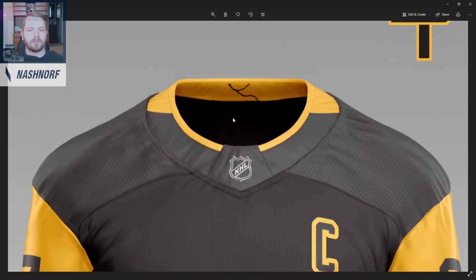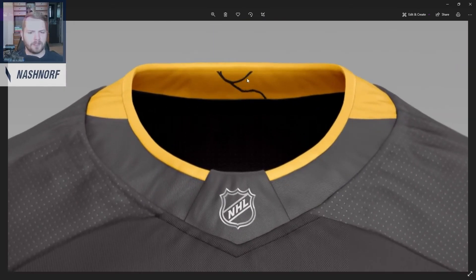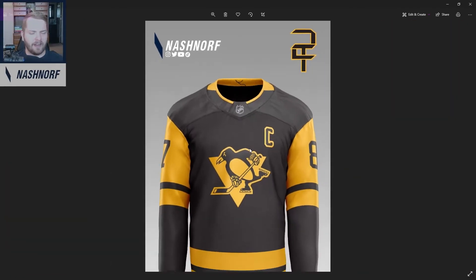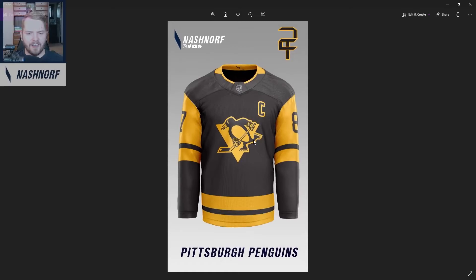Here we have the Pittsburgh Penguins. I took their home jersey and took the white away — that's literally it. And I like to do this thing where you put the river that runs through Pittsburgh in the neckline — I'm pretty sure this part is Pittsburgh right here. I always like putting that in. I think it's a cool little ode to the city. I think this one looks pretty good. I had it flipped but that was way too close to their third jersey, so I didn't want to copy the Stadium Series, and I settled on this. I think it turned out pretty good.